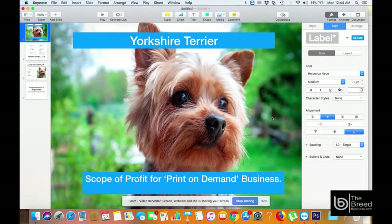Welcome to the Breed Business System. In this video I'm going to show you which specific pet breed niche you can use to create your own print-on-demand business. Pet niches are very profitable because they are emotionally related to the pet owner. This video covers one of the most popular dog breeds in the US, called Yorkshire Terrier.